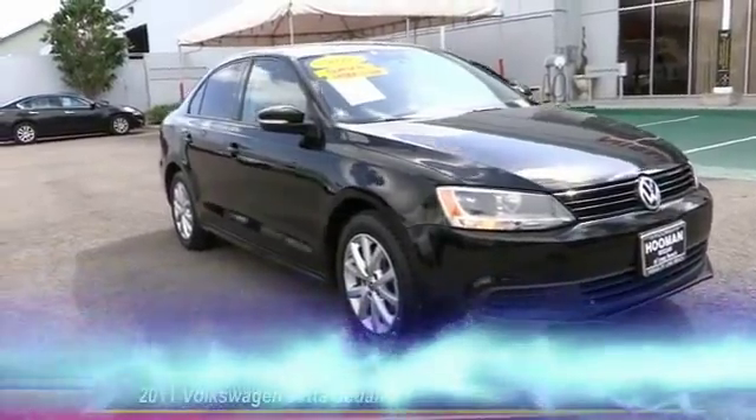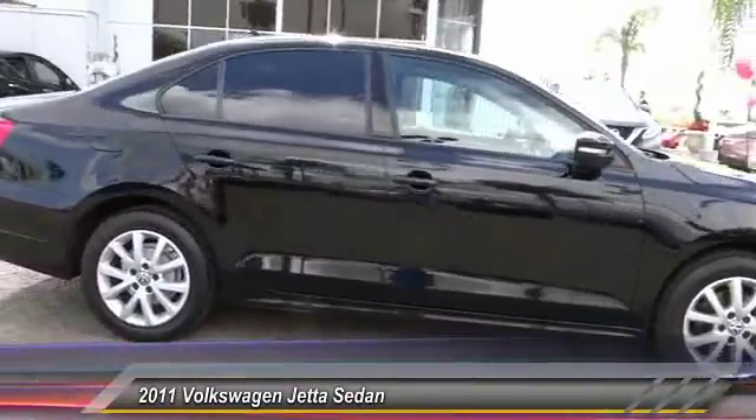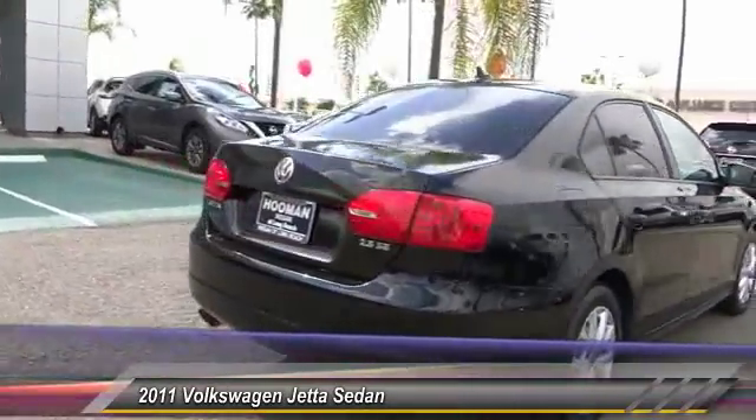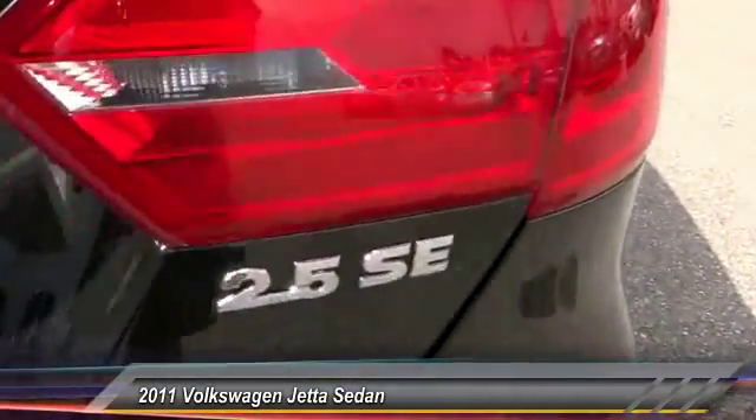The 2011 Jetta. The Jetta is a premium car that is family friendly with a great price, agile and confident handling. Volkswagen Jetta is priced below $15,000. This vehicle has less than 65,000 miles.